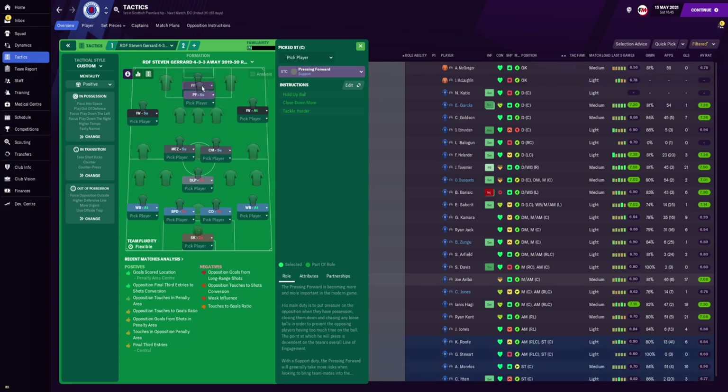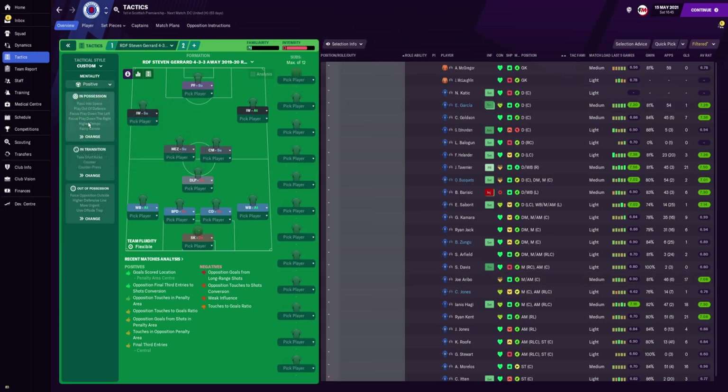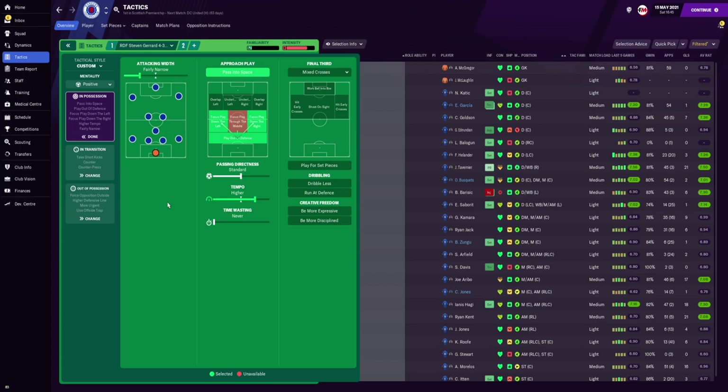Up top we have the pressing forward, representing Morales, looking to hold up the ball. The reason for the pressing forward role is to have a focal point up top — he will hold up the ball, close down more, and tackle harder. For team instructions we have gone with positive mentality to try and set the tempo and put our stamp on games. For attacking width we have gone with fairly narrow — if opponents defend centrally, our wing backs are completely free on the flanks, which is also why I've gone with focus down the left and focus down the right.